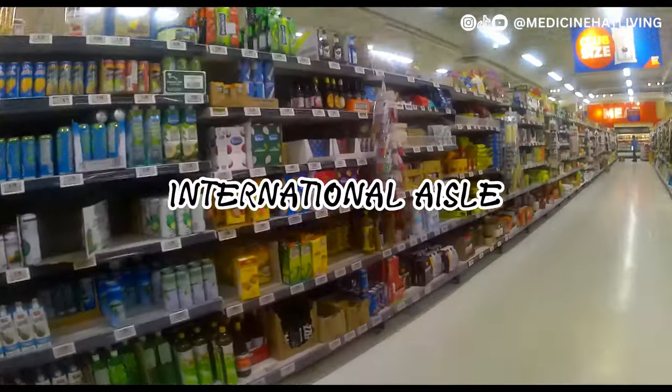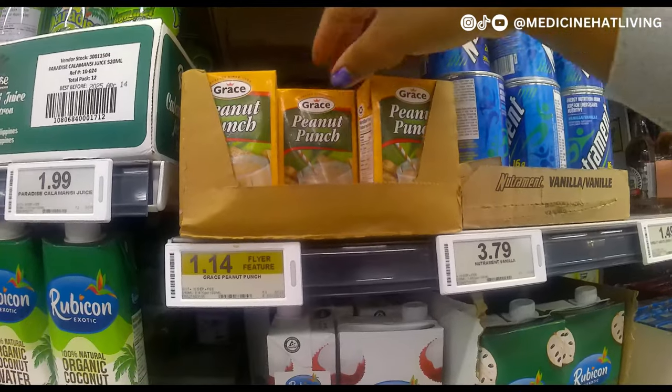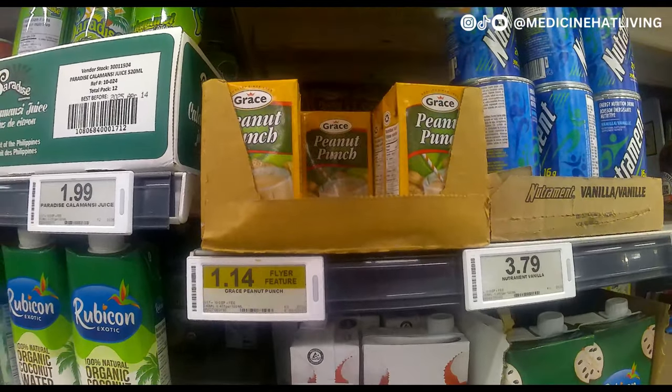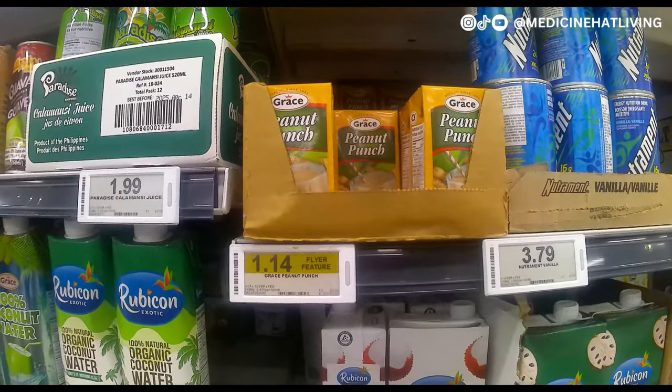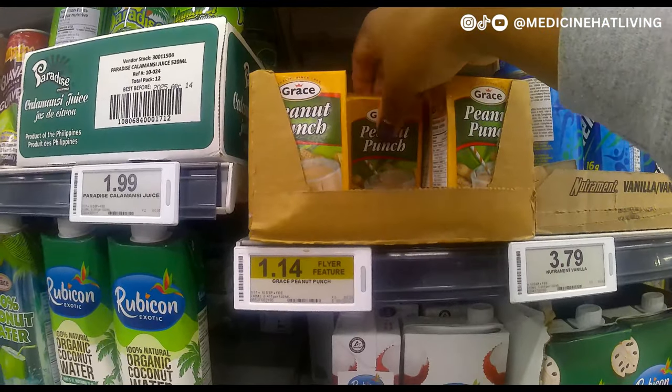Now we're heading down the international aisle — this is where you'll find international foods. There was an item on sale here at Superstore; it was about 10 cents cheaper than at Walmart, so I grabbed two.